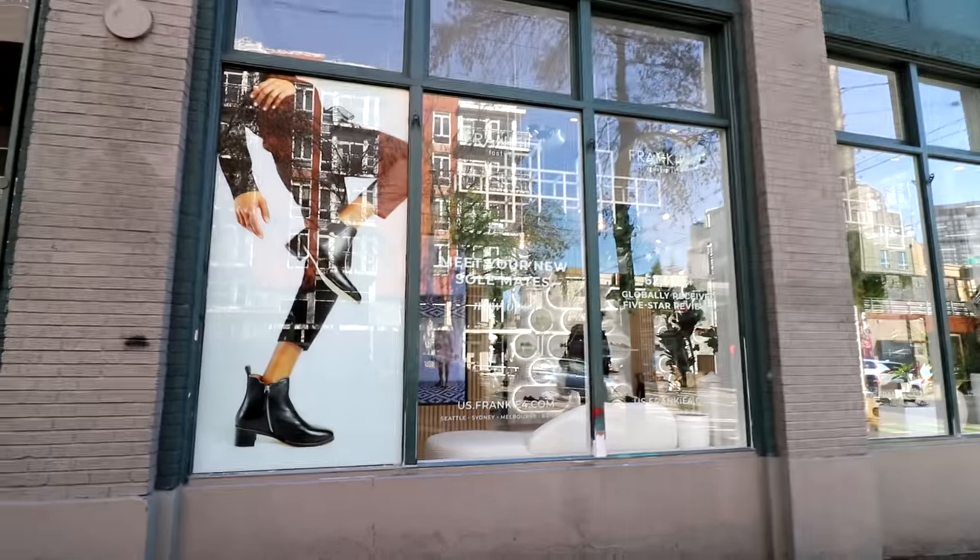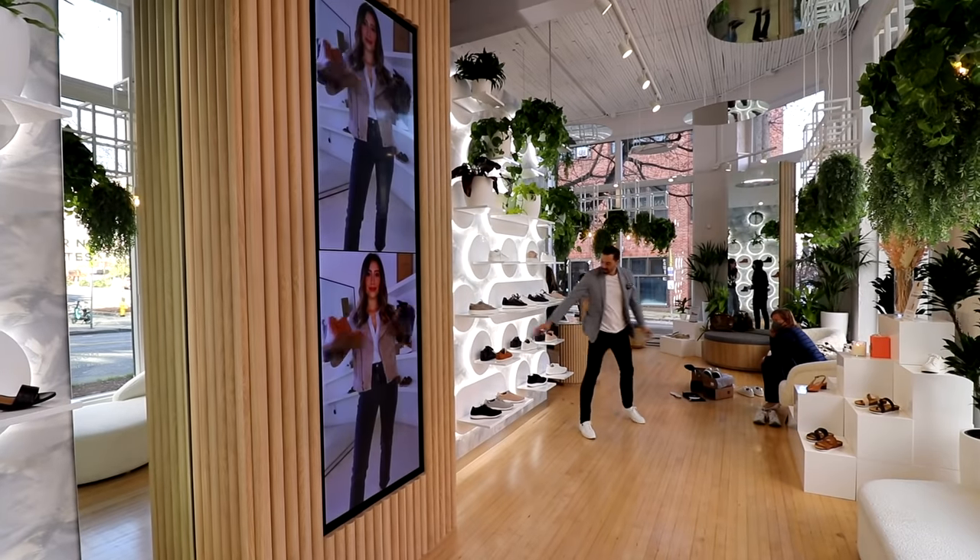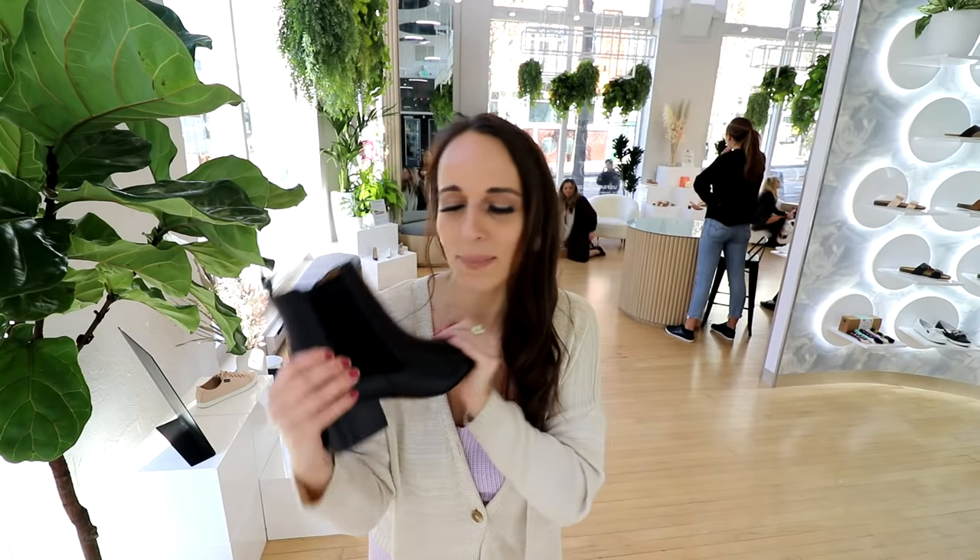Thank you so much to Frankie Four for having me out to their Capitol Hill store — their first U.S. store. So cool to be a part of it. And I'm leaving, actually, with these babies. I'm kind of obsessed already. So comfortable.